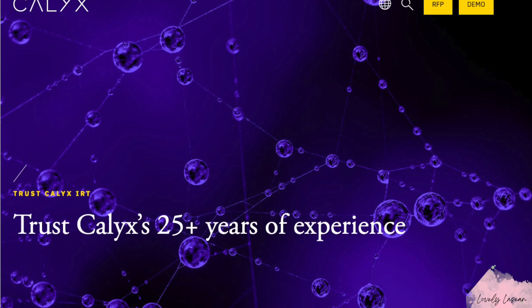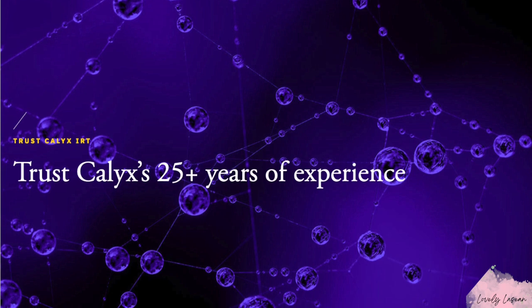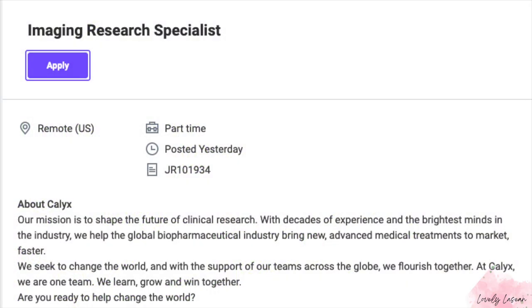Hi everybody, welcome back to my channel. I hope everybody's doing good — today I'm doing great and I'm back with another job for you guys. This one is coming from the company Calyx, and currently they're looking for a part-time imaging research specialist to work in the U.S. I wasn't able to find the pay for this job, but hopefully the pay is pretty good.